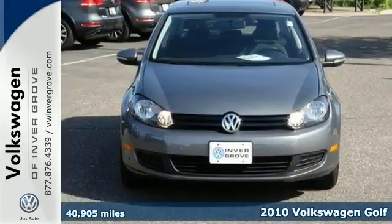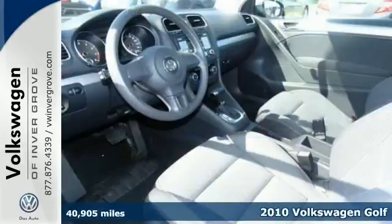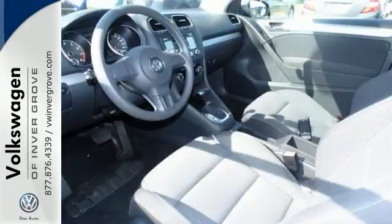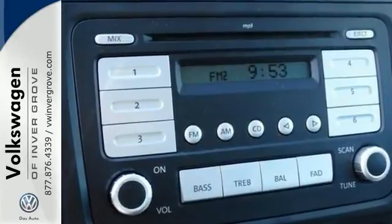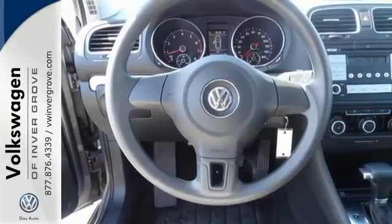We feature 100% inspected vehicles like this 2010 Volkswagen Golf. This one features a power sunroof as well as a cold weather package. It even has a golf mat kit. The rear spoiler and heated seats and power windows, locks and mirrors and many other standard amenities make this Volkswagen Golf irresistible.